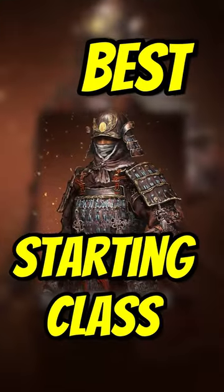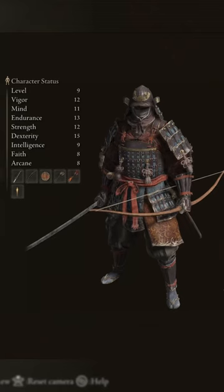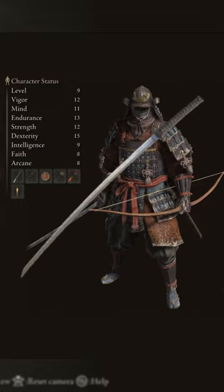The best starting class in Elden Ring is the Samurai class and it's not even close. This class starts with two amazing items, the Uchigatana and the Round Shield. The Uchigatana is a bleed weapon which automatically makes it valuable against many bosses in Elden Ring, but the main reason why it's so strong is its unsheathed ash of war.